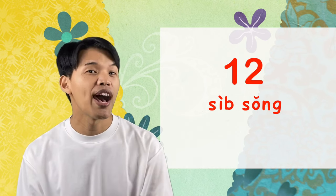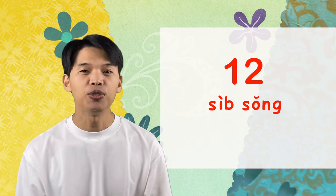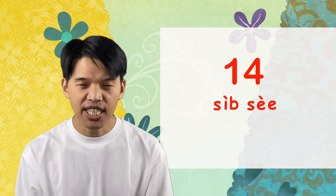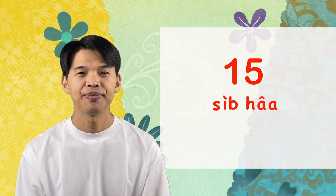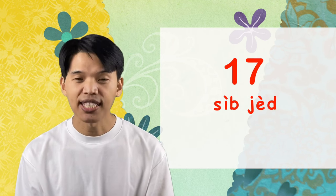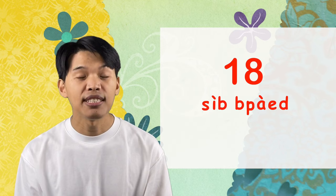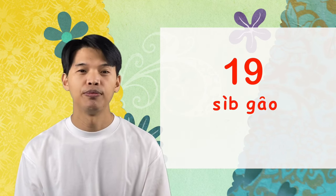Next we have 12: สิบสอง. Then 13: สิบสาม. 14: สิบสี่. 16: สิบหก. 17: สิบเจ็ด. 18: สิบแปด.